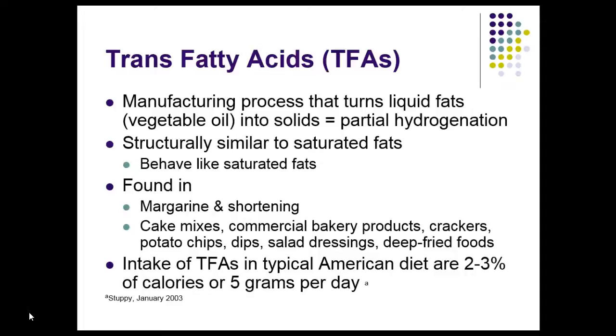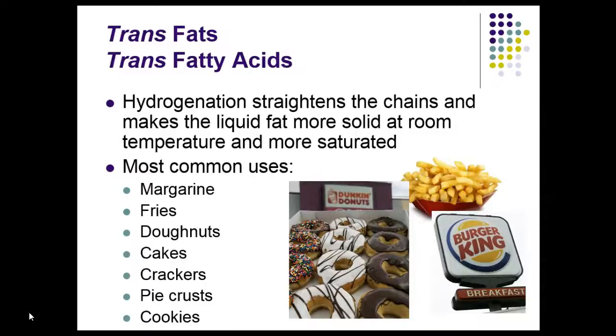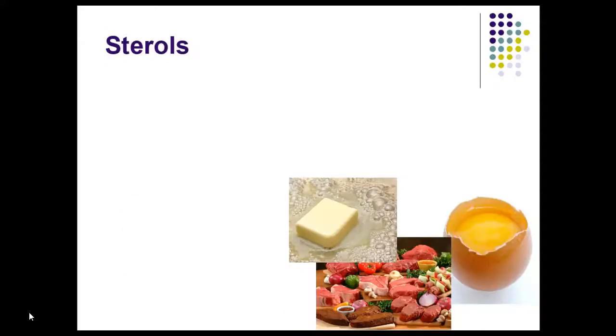Margarine and shortening contain trans fatty acids, as do cake mixes and commercial bakery products. Intake of trans fatty acids in a typical American diet is 2% to 3% of calories, or about 5 grams per day. Hydrogenation straightens out the chain, making the liquid more solid — its appearance is like that of a saturated fatty acid. The fast food industry had been using trans fatty acids, and many are now advertising that they've taken trans fatty acids out of their products.